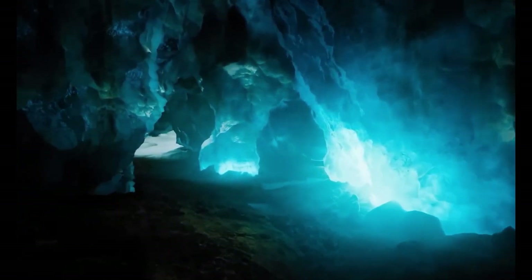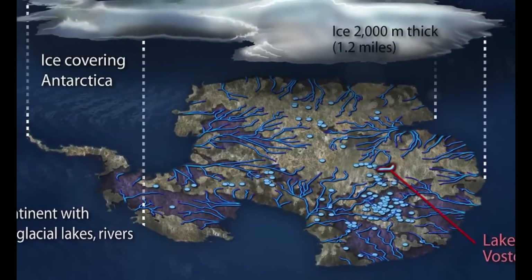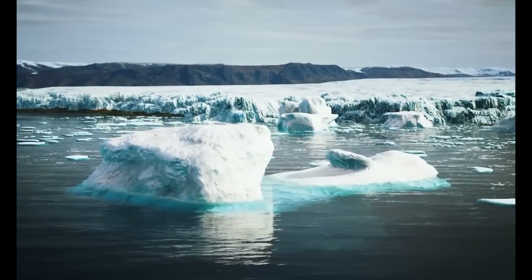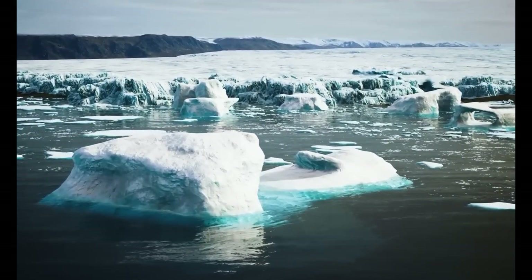Almost 400 subglacial lakes are already known, and on this map you can see that the lakes form a gigantic interconnected network under the ice. This is not really surprising because Antarctica is basically a normal continent — not just ice floating on the ocean like the Arctic in the northern hemisphere. Antarctica has a huge land mass, and like other continents, it has rivers and lakes, just hidden under the thick ice sheet.